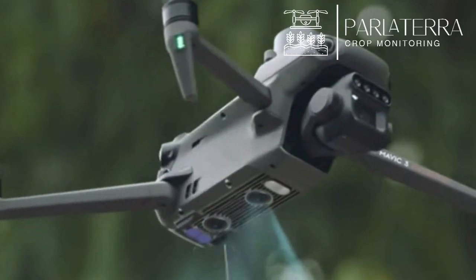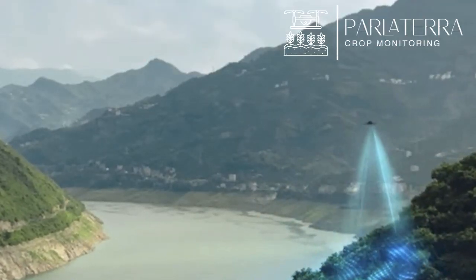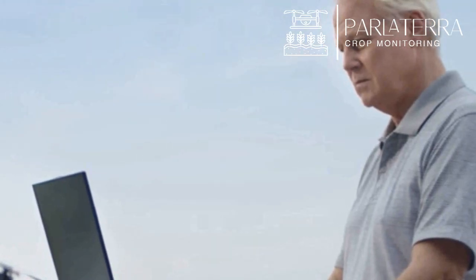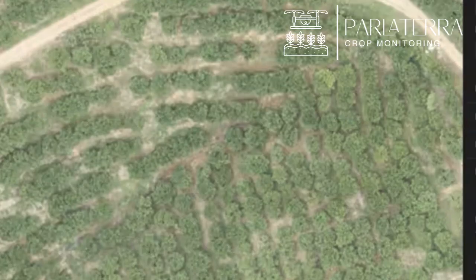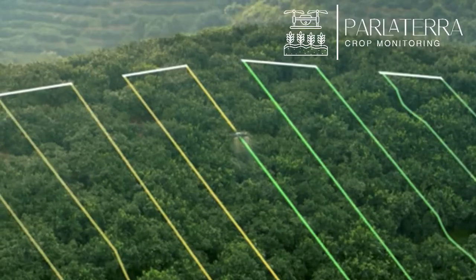What the human eye can't see, Parlatera reveals, giving farmers the power to optimize resources, conserve water, and enhance sustainability. Advanced analytics transform raw data into clear, color-coded maps, helping farmers make precise, informed decisions.